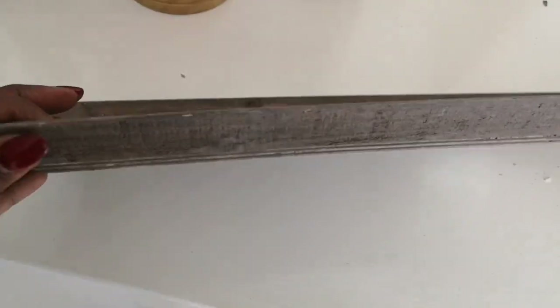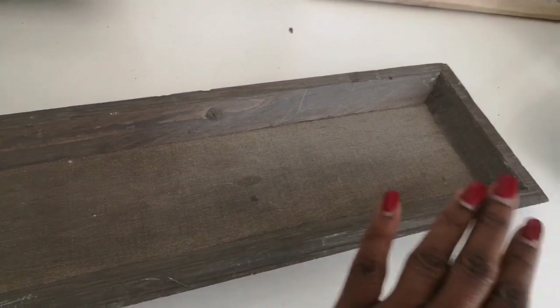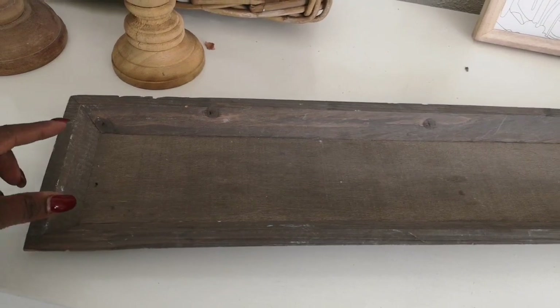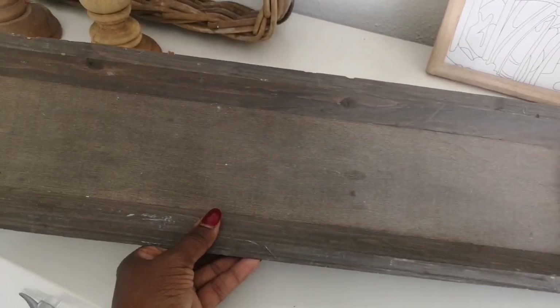Now this is really nothing special, just a simple brown wooden tray that I picked up for 25 cents, but I thought it was something you could decorate with for all seasons. I'm just going to do a little makeover on this — just to upgrade it a bit, I'm going to add some metal handles at each side.